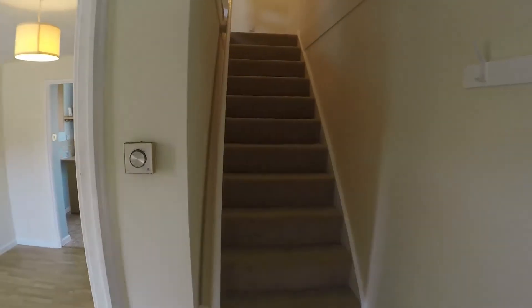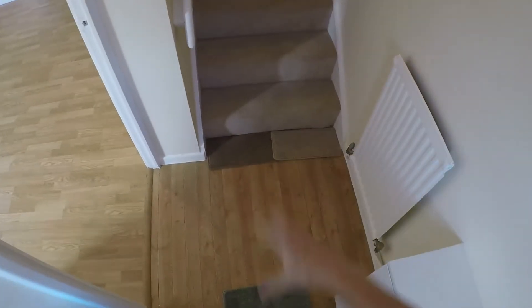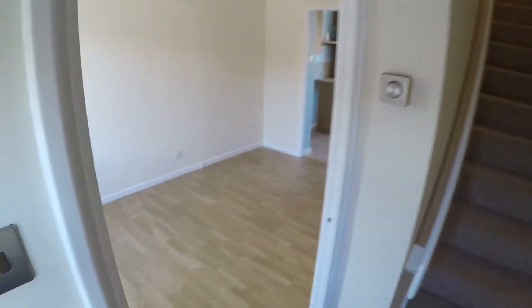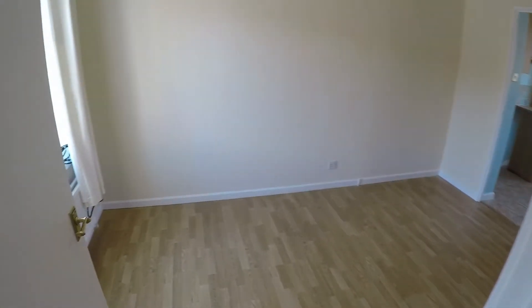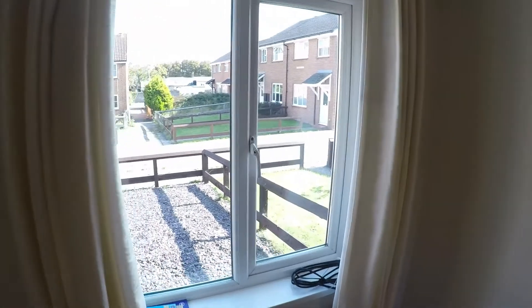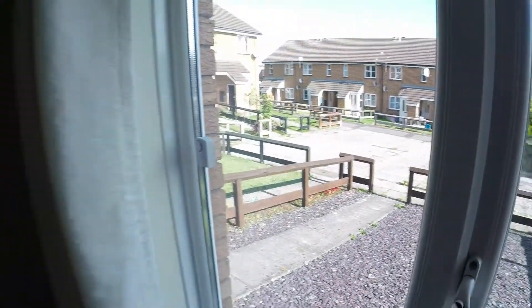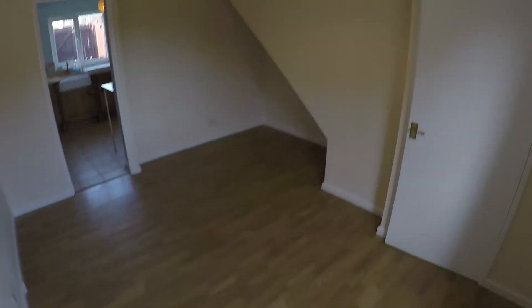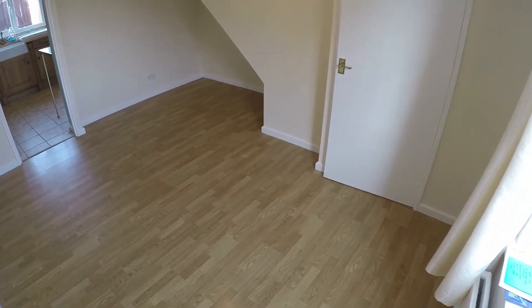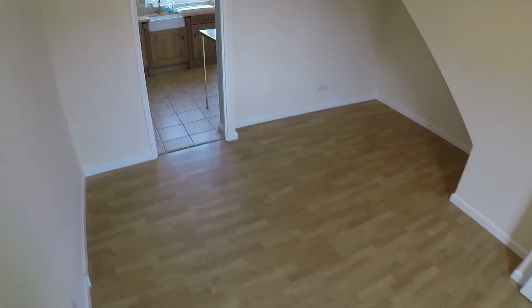As we enter we come through to a small entrance hall, which gives us access straight away upstairs and then to the downstairs of the property. We come through to the lounge area first. You've got a nice window here looking out to the front, lots of space, and you've got some space into the stairs as well, which is handy.